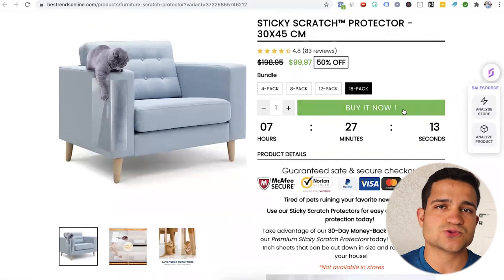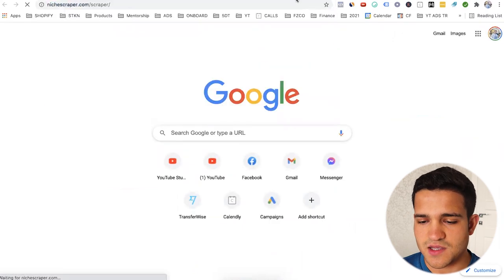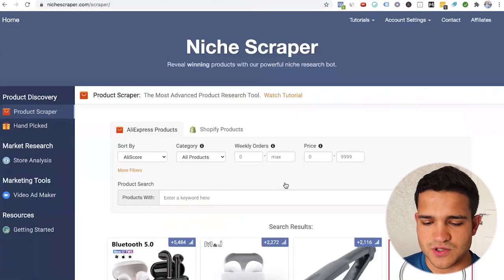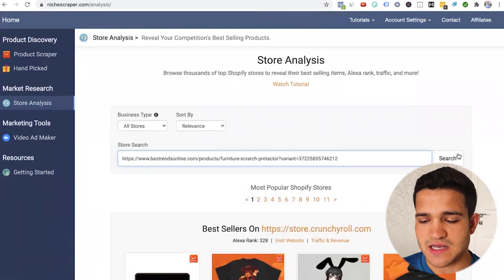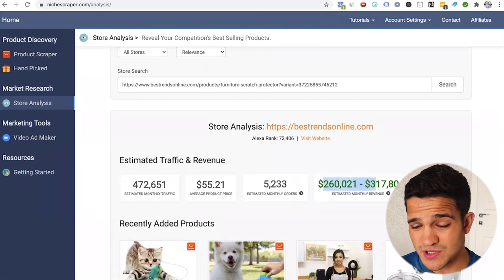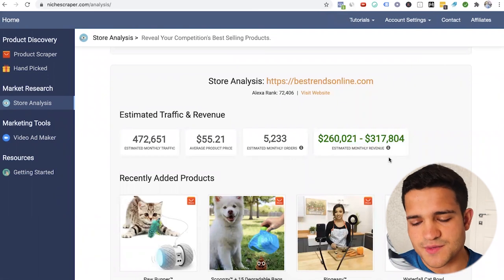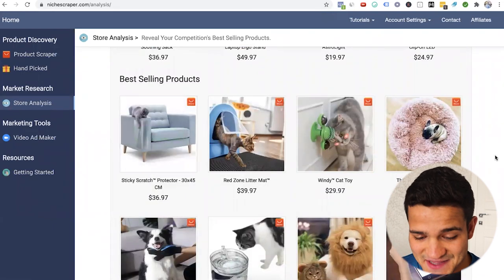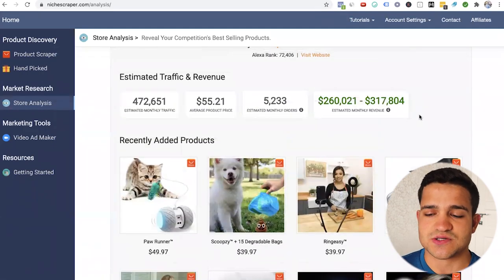What we can also do is not just use MyNia, but also use another tool called Niche Scraper. We can check out in their store analysis tab whether the store we found is even making any money. If we go to Niche Scraper, click on store analysis on the left, put the store URL in, we can see how much that store is actually making and how much traffic they're getting. They're making $260,000 to $300,000 a month — that is solid. And the cat protector is one of their best-selling products.